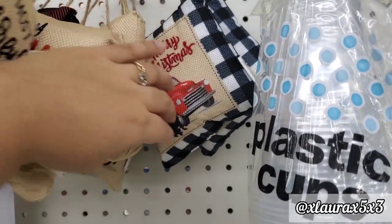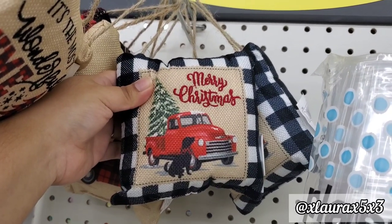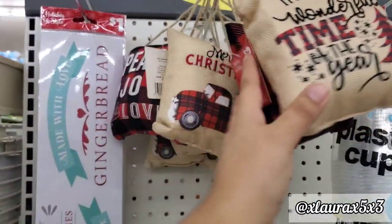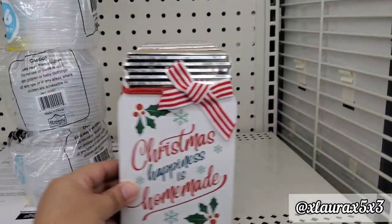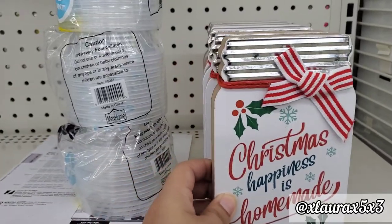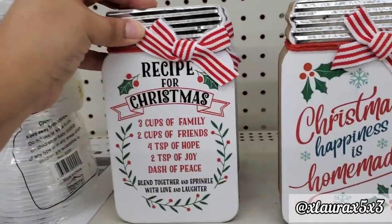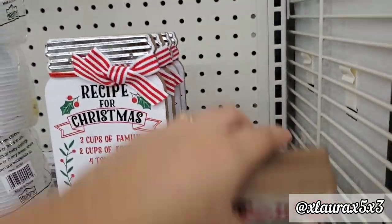Another door pillow says Merry Christmas with the red truck with the tree and the dog. They do have some mason jar styled signs for $2.00 — the top has a galvanized portion. One says 'Christmas Happiness is Homemade' with a bow, and the other says 'Recipe for Christmas.' Here are the two side by side.